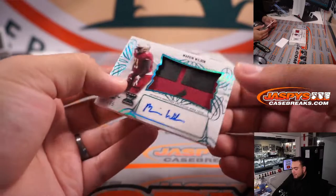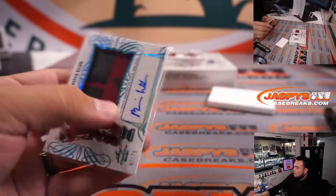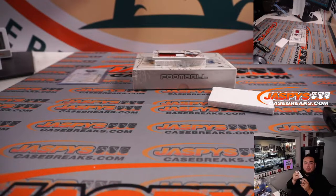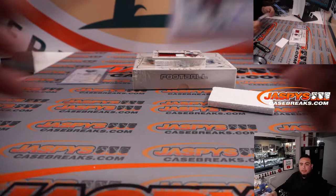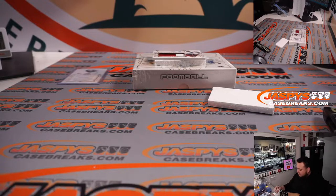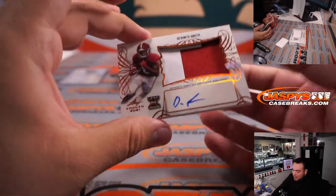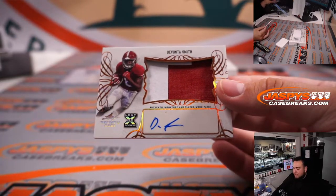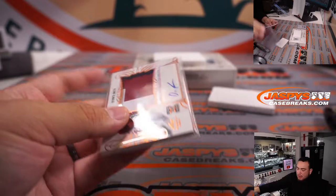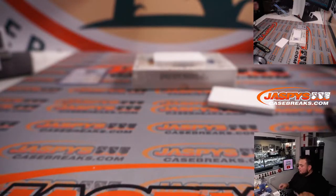We have Marvin Wilson, 47 out of 75, nice two-color patch — that's Eagles. Eagles actually have six different rookies on this checklist — not a bad buy! And then, back-to-back Eagles: how about DeVonta Smith? Two-color patch and autograph. Back-to-back Eagles — fly Eagles fly! Vernon has the Eagles, there you go, man.